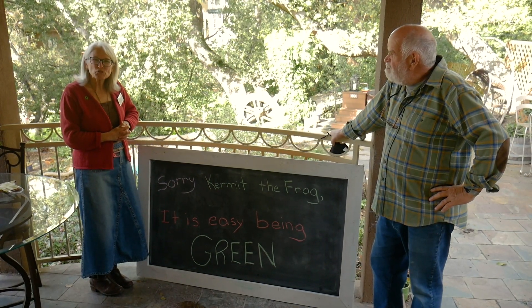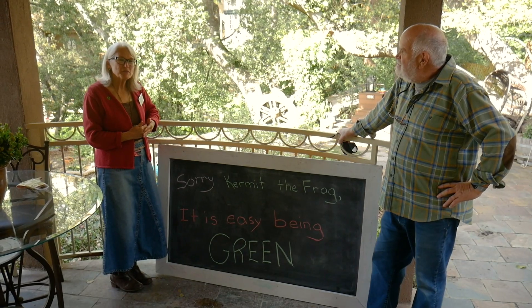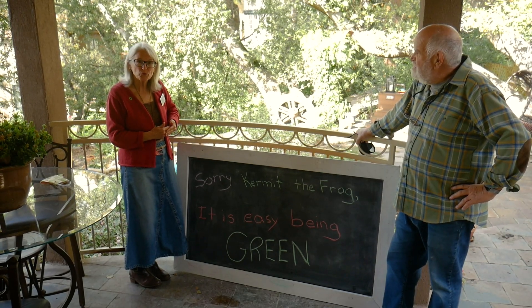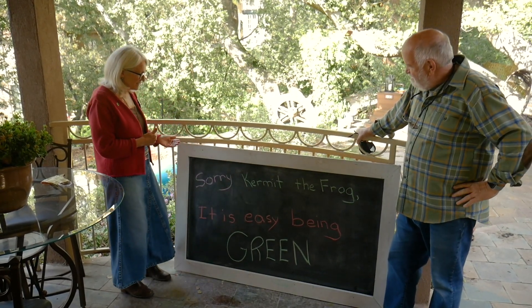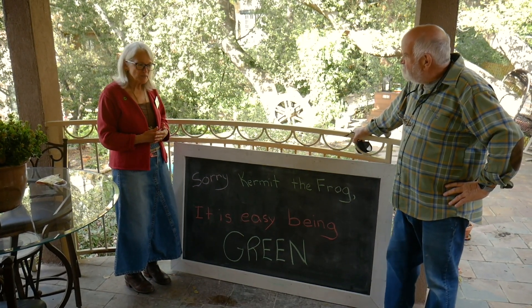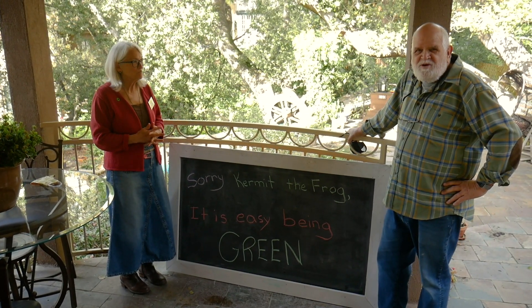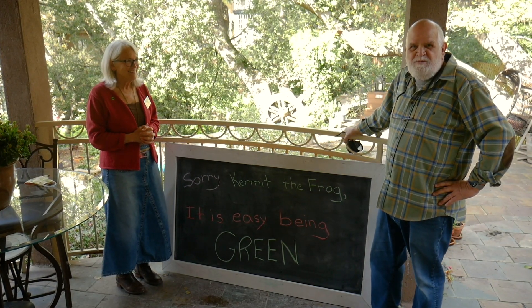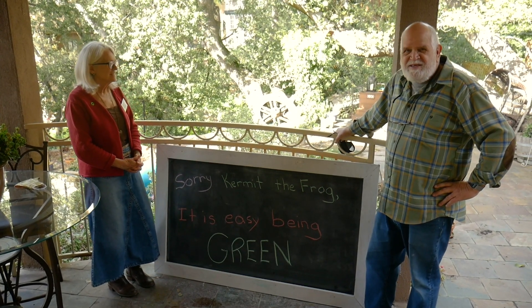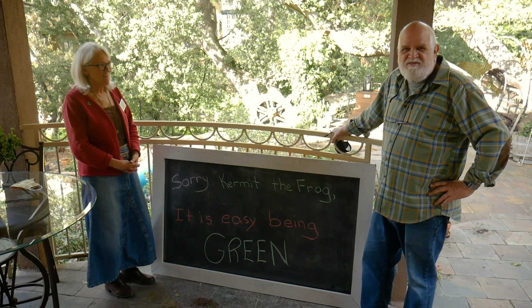Thank you so much for attending this green home tour today. We hope we gave you a little inspiration and encouragement to look at ways you can lower your carbon footprint in your home. As Kermit the Frog says, it is easy being green — we did it on a gradual basis and it's been an exciting project and we couldn't be happier with the results. Karen sort of led the way — like many other liberals I gave lip service to the importance of reducing my carbon footprint, and then I married this woman. She walks the walk, she made me a true believer, and I'm proud of what we've done so far.